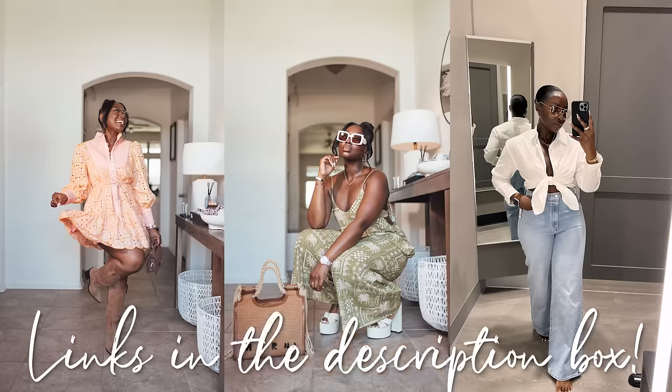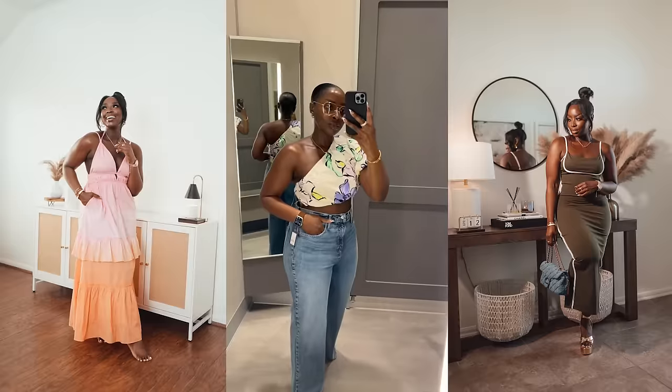And those are all the looks — I love each and every one of them. Linking all the looks down below. You can shop my LTK, heart items if you're not ready to buy, and it'll remind you when things are going out of stock or come back in stock. Follow my LTK, make sure you are subscribed to my channel, follow me on all socials — Menada Bien — and I will see you in the next video.